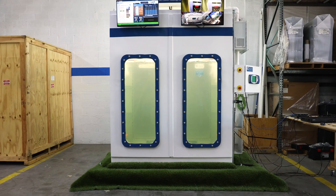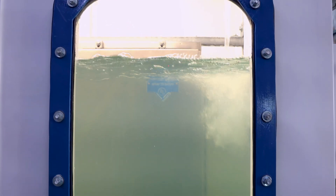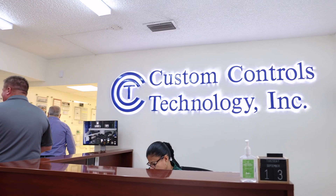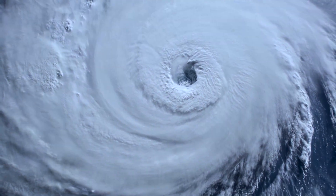When my Florida sales team brought this opportunity to my attention, I could see that Envent Hoffman's considerable resources — the UL certified lab, the product design and engineering team, and our manufacturing operations — could collaborate with CCT to protect South Florida's controlled pump stations in the most catastrophic flooding.